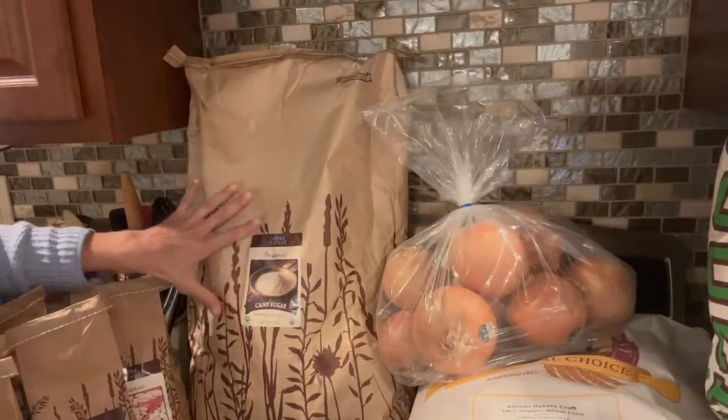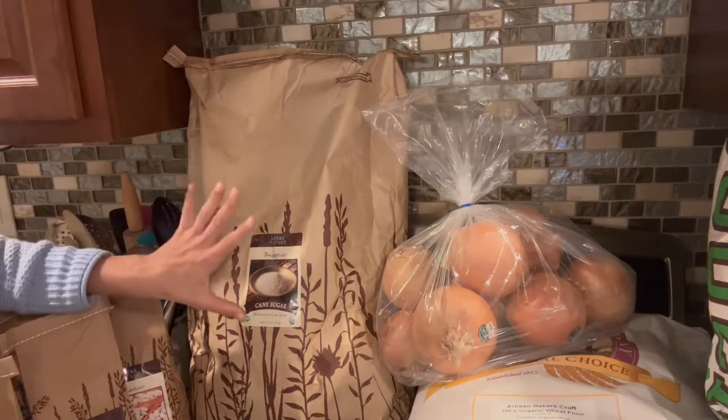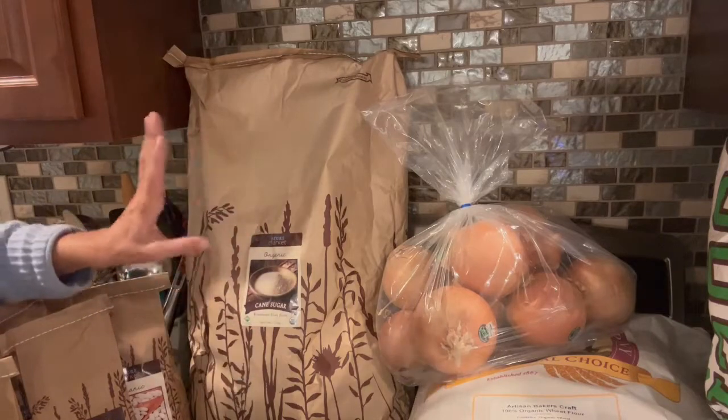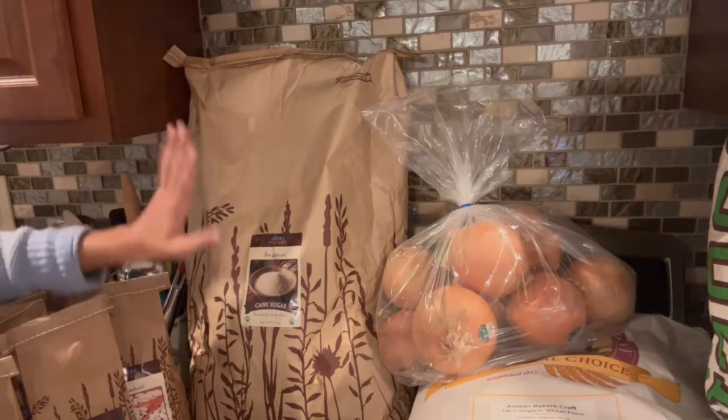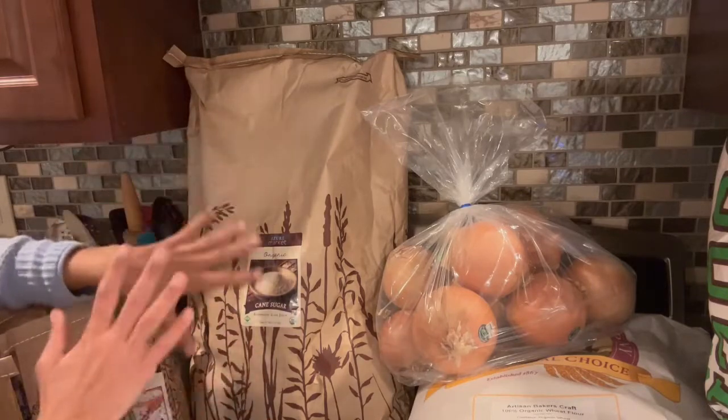Back here you can see I got a 25-pound bag of organic cane sugar. I really like the organic sugar from Azure — it's a good price and a good quality product. I just wanted to replenish some of the sugar we've gone through over the past few months.